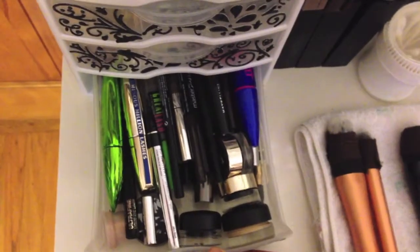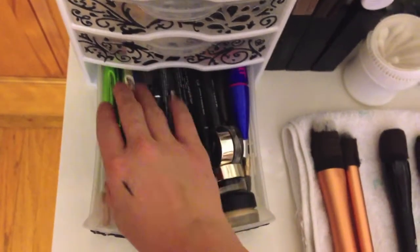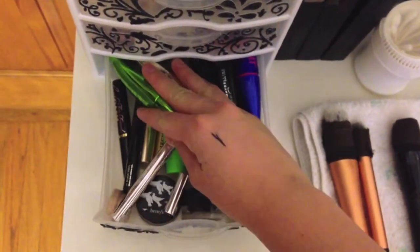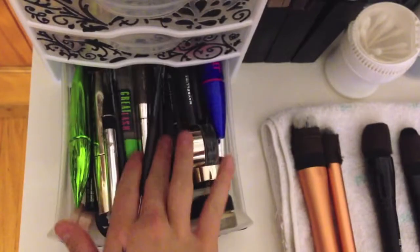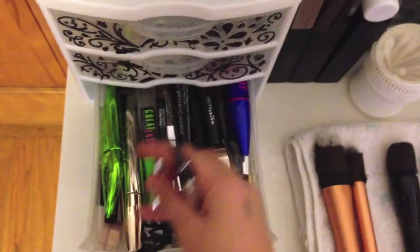In the last drawer I have all my eye products. I have a lot of eyeshadows, eyeliners, mascaras, gel liners, and all of that in this little section. It is really full so it's kind of difficult to close.